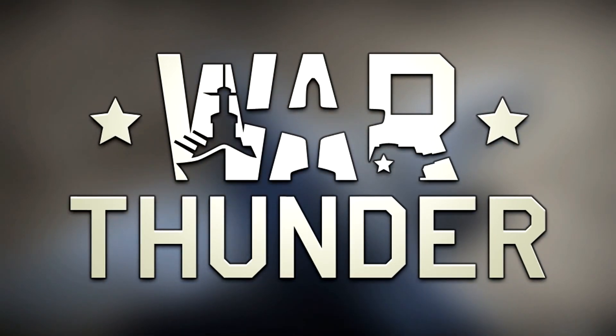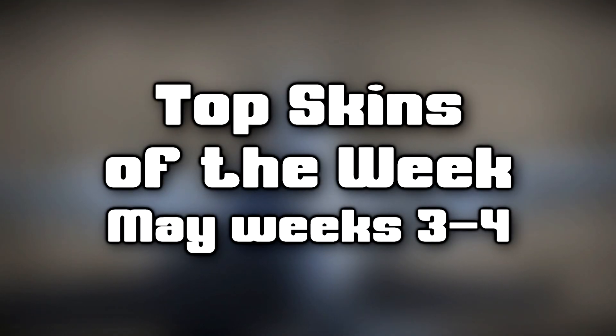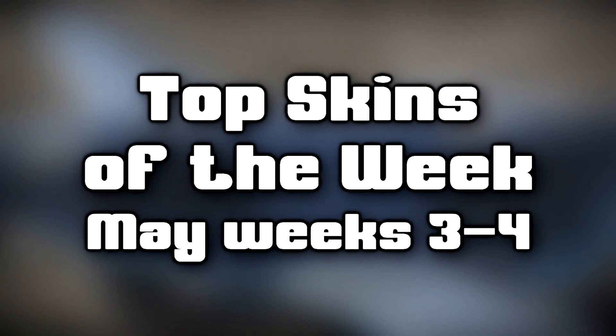Hello you sexy beasts, welcome to the bi-weekly top skins for the week showcase. I'm your host, Mike Goes Boom, and I'll be presenting you the amazing creations of the winners of the official War Thunder skin competition for the second half of May.